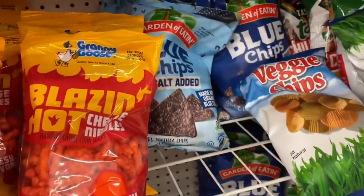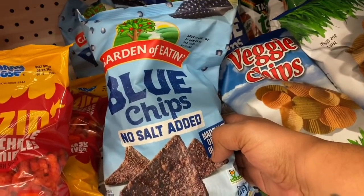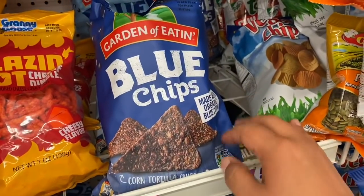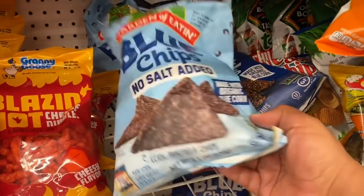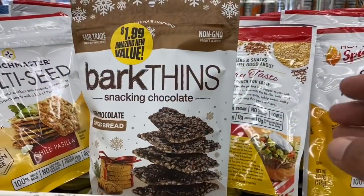I just spotted one of my favorites — the Garden of Eatin' corn chips! They have the blue corn chips, no salt added, and the regular corn tortilla chips. I'm going to get the no salt added just to keep it light, and that is definitely a great deal for 99 cents.